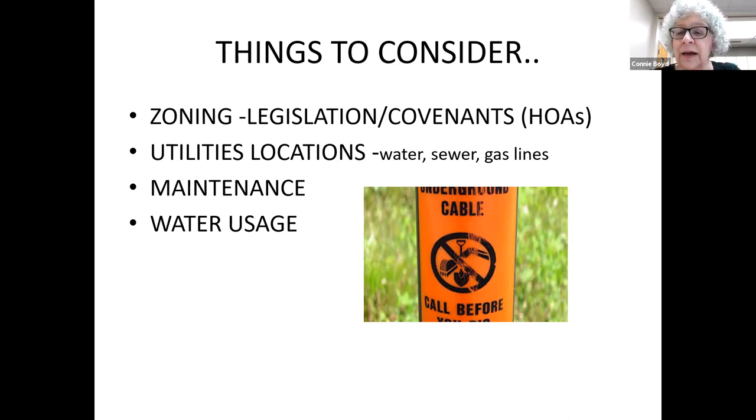Just like planting any garden, consider how much time and maintenance you want to be responsible for. If you want something low maintenance, it'll depend on what plants you put in. Also think about watering — how much sun and shade it gets — and consider planting something drought tolerant or water-conserving. Native plants can help conserve water and be more appropriate to your area.